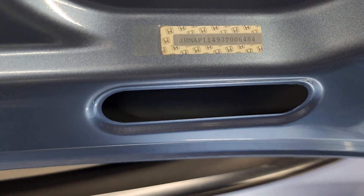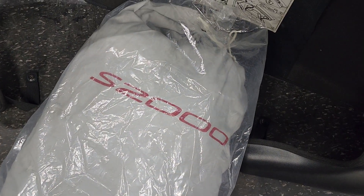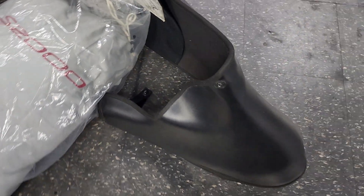VIN sticker on the trunk and rear bumper. In addition to that, it will come with an original S2000 car cover as well as the cover for when the top is down.